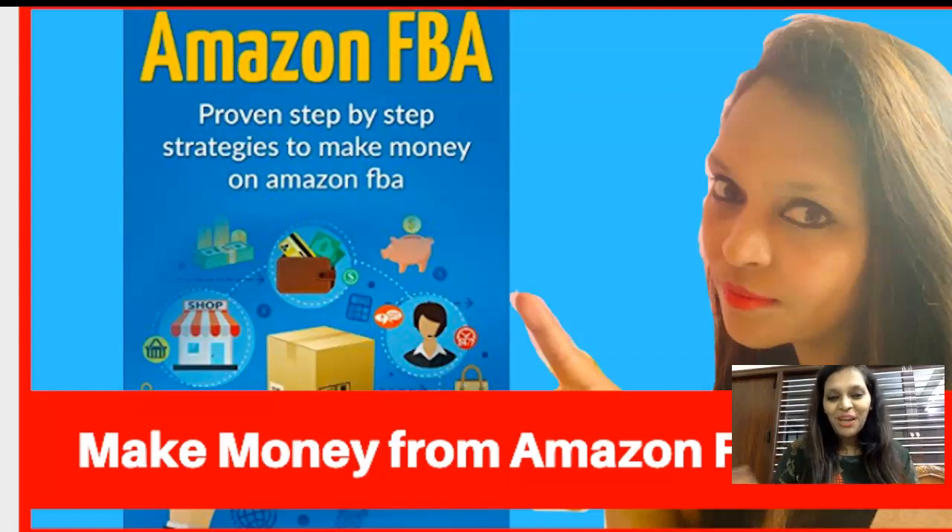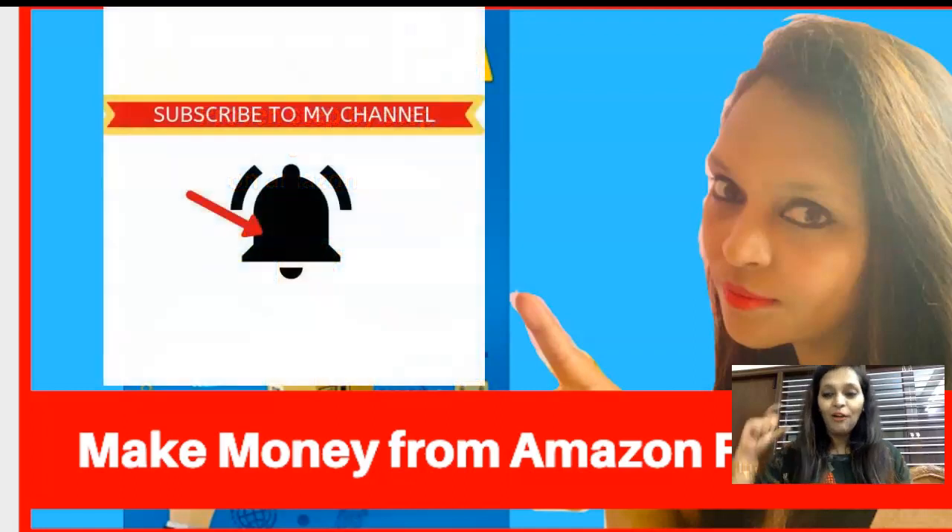Hey friends, I'm going to show you how to make money from Amazon FBA in 2019. I'm going to lay down the foundation — a step-by-step proven strategy to make money on Amazon FBA this year. There are just six steps. Subscribe to my channel and click the bell icon so you get notified, because I release videos daily on how to make money online from all different strategies.